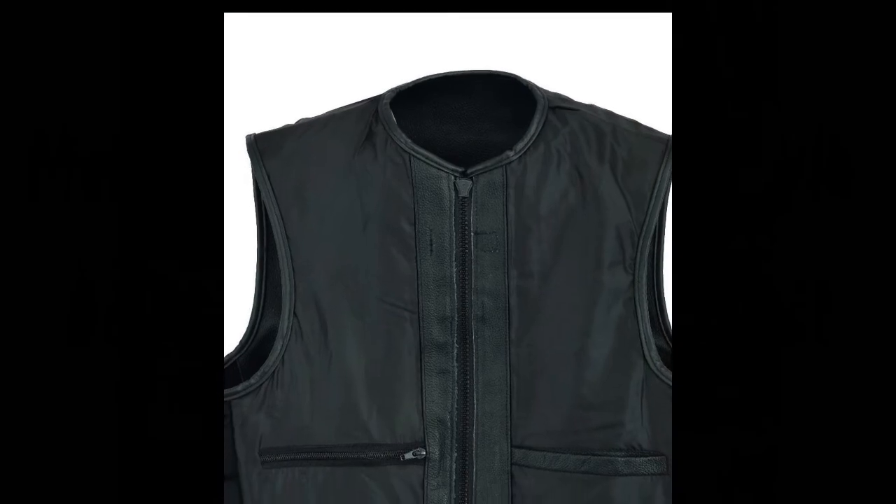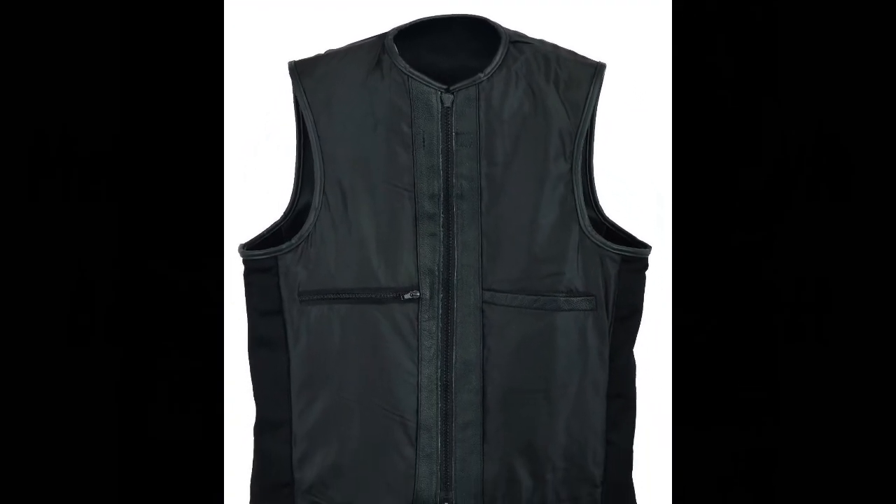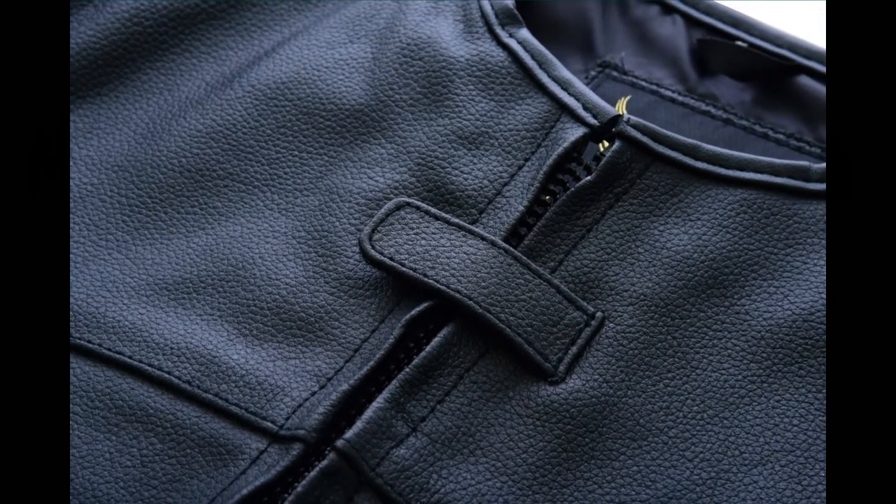Two zipper waist pockets, one inside pocket with zipper closing, one simple pocket inside of the vest, and a large back panel for patches.